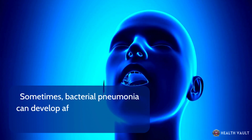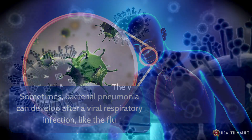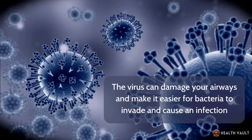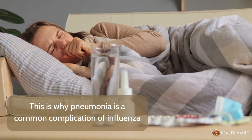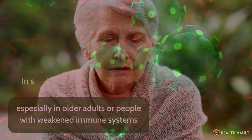Sometimes bacterial pneumonia can develop after a viral respiratory infection, like the flu. The virus can damage your airways and make it easier for bacteria to invade and cause an infection. This is why pneumonia is a common complication of influenza, especially in older adults or people with weakened immune systems.